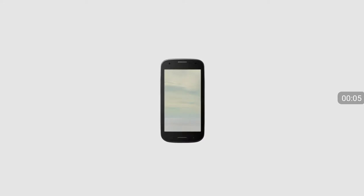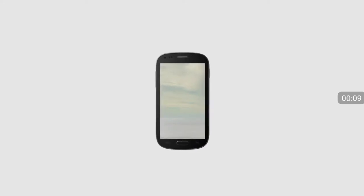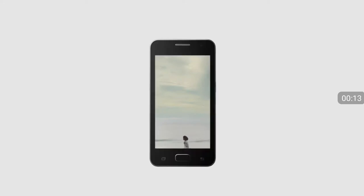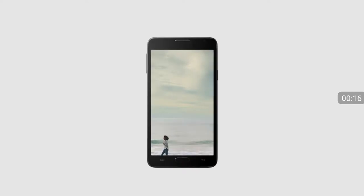We live our lives through our phones. There now are screens of choice to enjoy everything from TV shows to mind-blowing games. But smartphones still look the same as they did a decade ago. Buttons, bezels, and frames — they all get in our way. Until now.